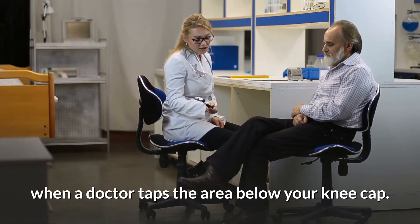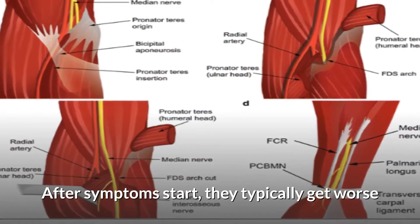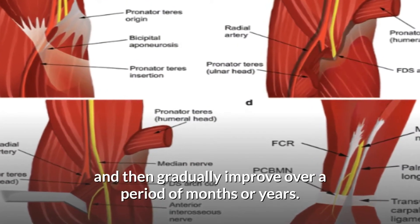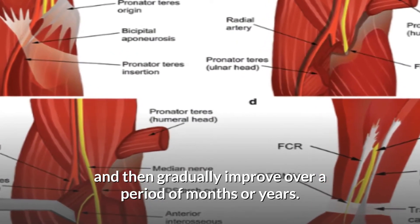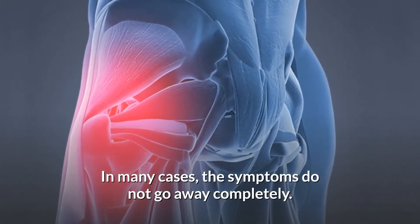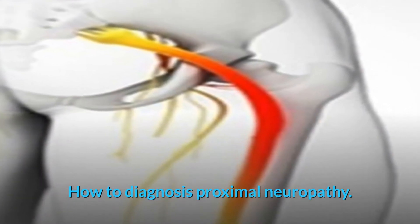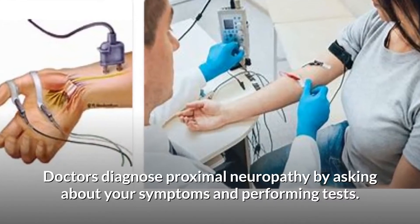Additional symptoms include loss of reflexes such as the knee jerk reflex — the automatic movement of your lower leg when a doctor taps the area below your kneecap. After symptoms start, they typically get worse and then gradually improve over a period of months or years. In many cases, the symptoms do not go away completely.